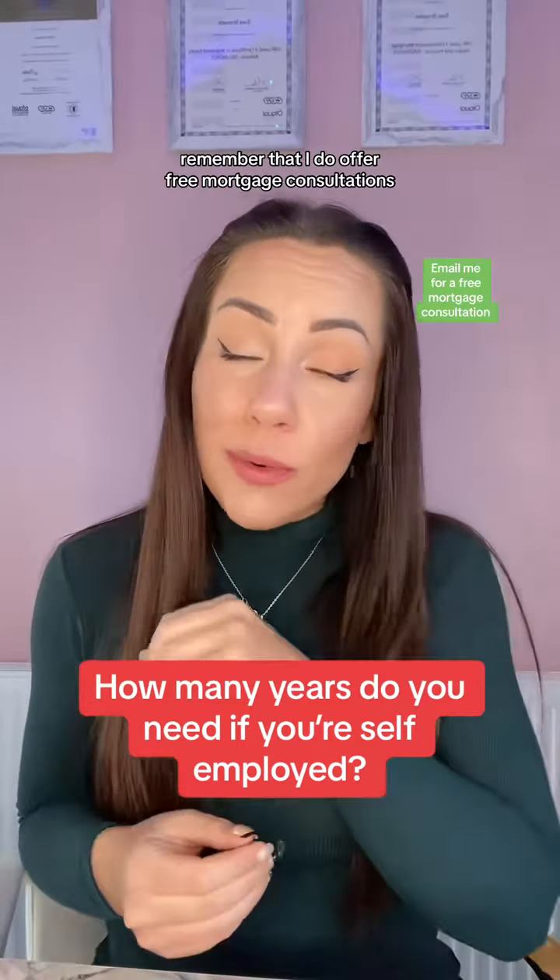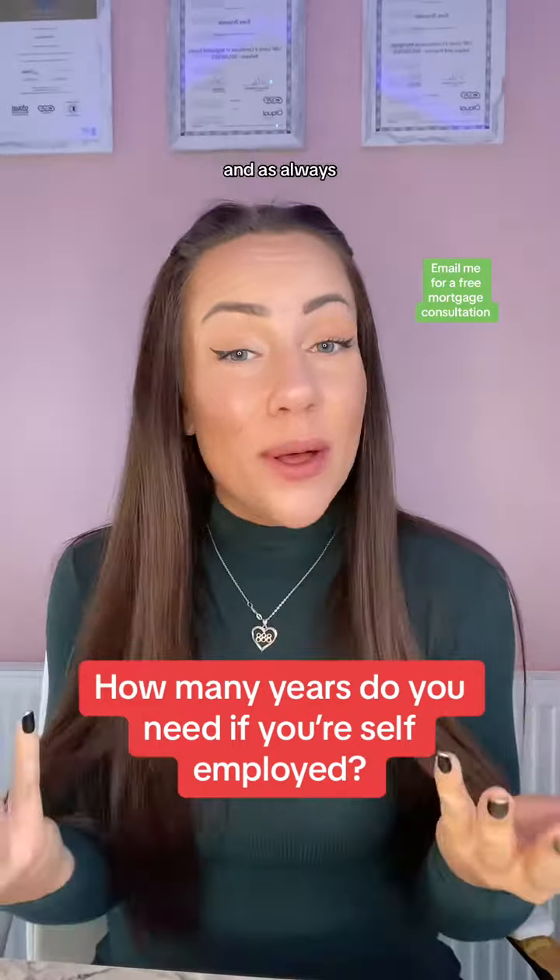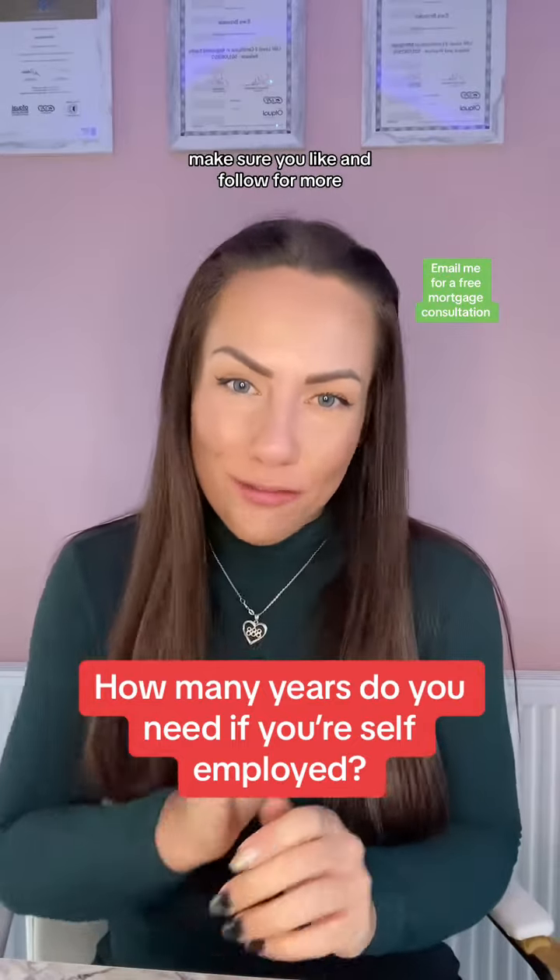And if you need any help, remember that I do offer free mortgage consultations, so just email me. All my contact details are on my profile. And as always, if you found this helpful, make sure you like and follow for more.